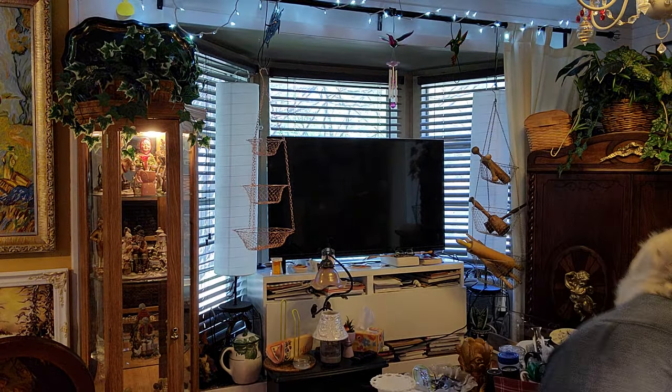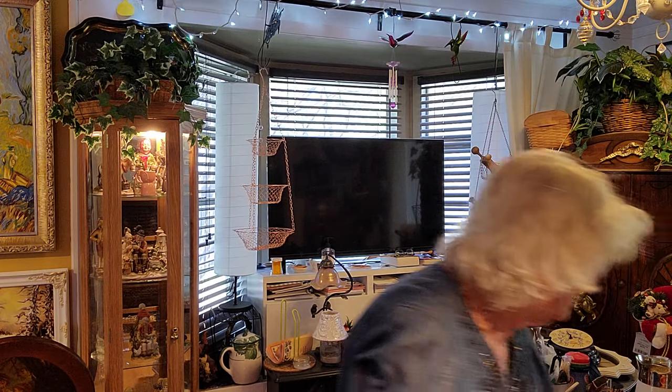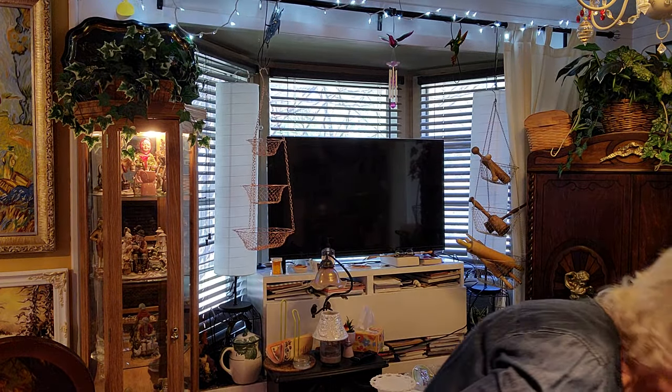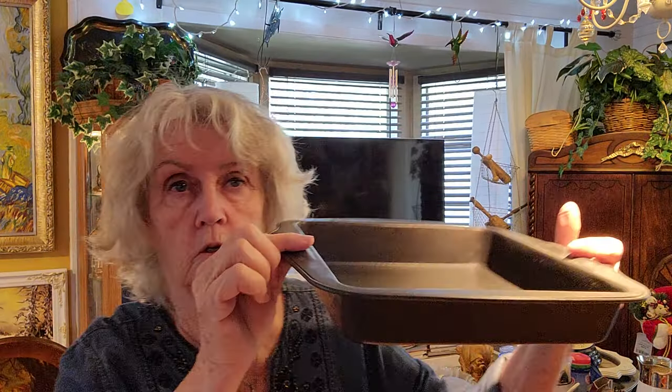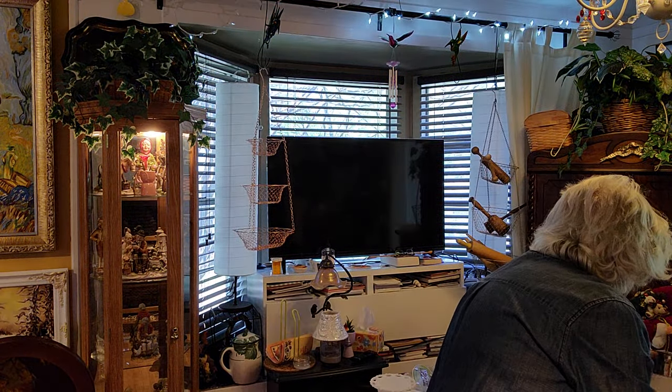Two Corningware bowls — I guess I'll have to search for the lids. These Corningware bowls were $3 apiece. And this is a nice cook pan — it's got these grips, $4. My pans are starting to get kind of worn out. Here's a Corningware teapot, $5.